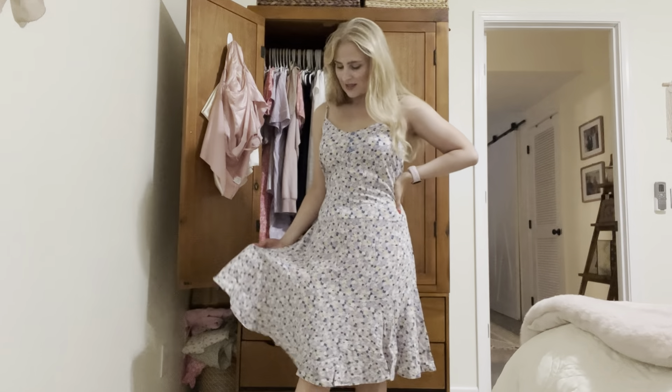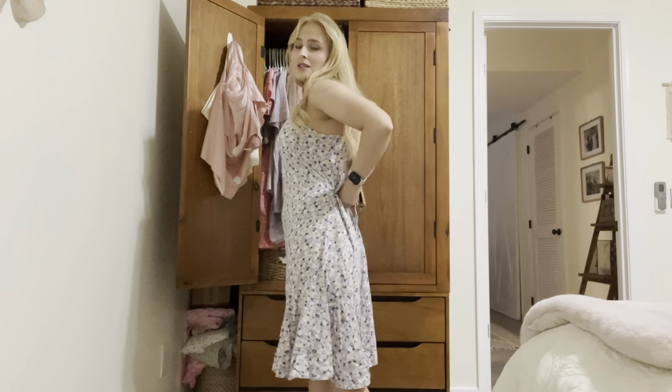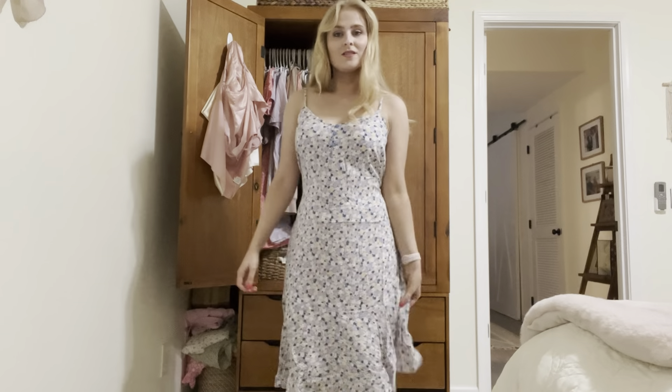Here's the first sundress. I live in sundresses in summer - they're just so light and so comfortable. It's got a little tie on it so that you can make it as loose or as tight at the waist as you want. It is so comfortable and very cute. I highly recommend this one.